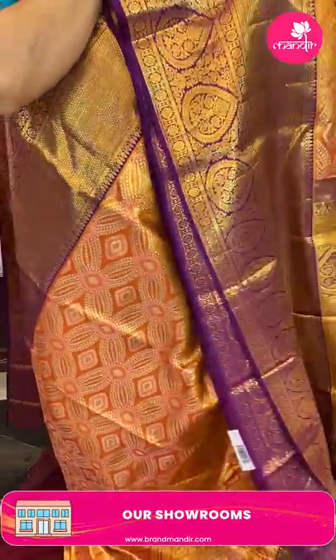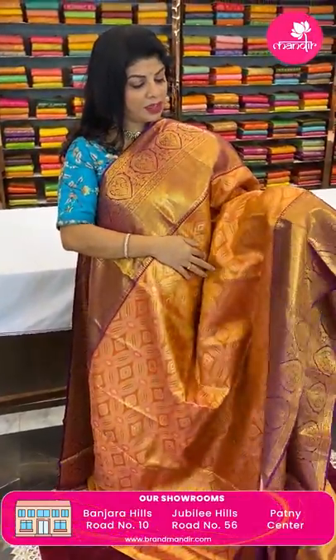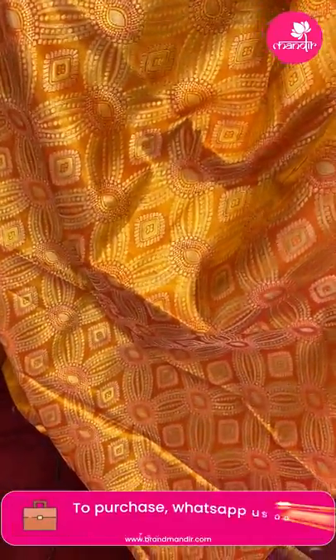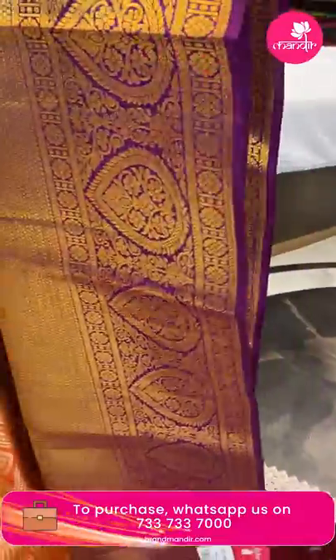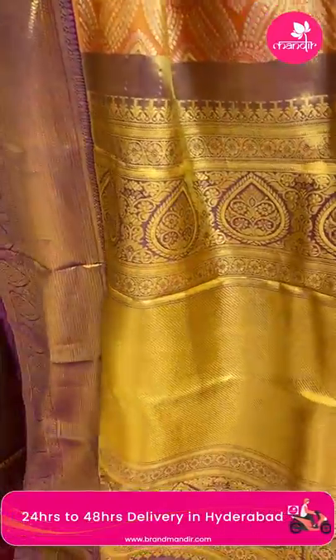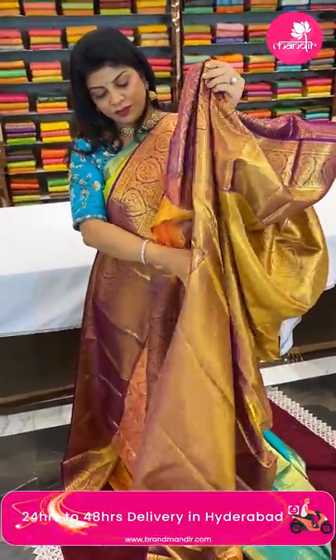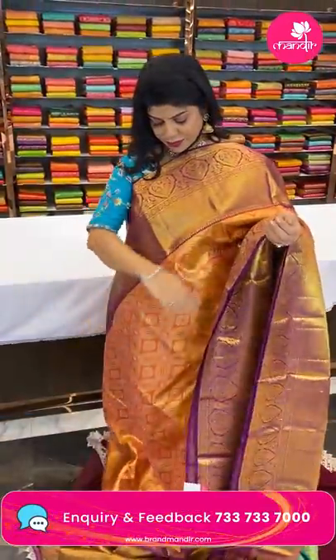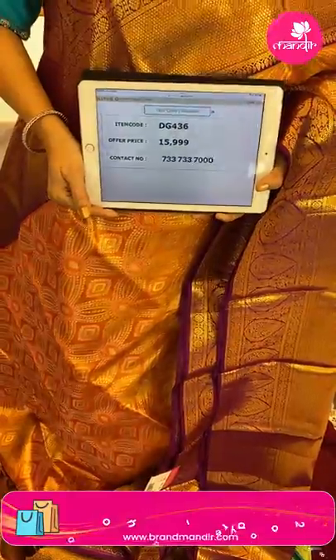Next one — beautiful orange and purple (wine shade, light wine shade). It's a tissue saree with beautiful florals, diamonds, and curvy diamonds. Border contrast brocade border with round brocade, florals and vines. Pallu contrast cross kadi with floral border. Blouse contrast with border — tissue blouse. Price: 15,999 — code DG436.